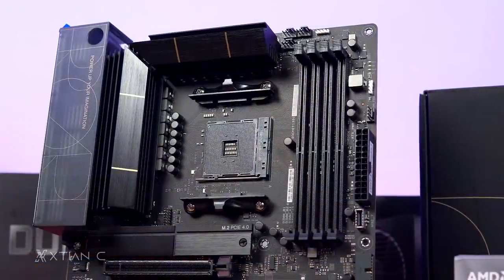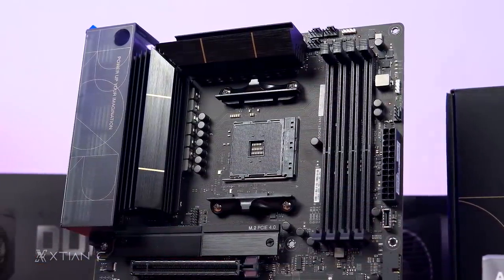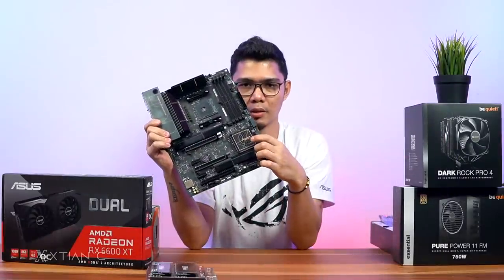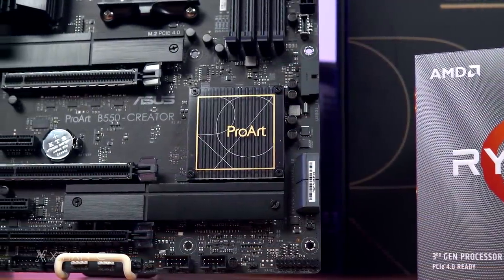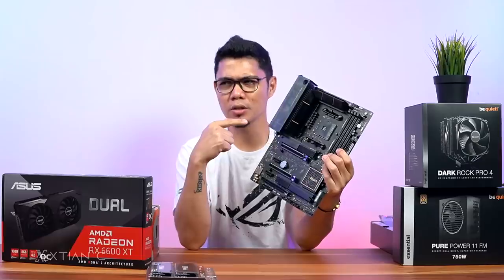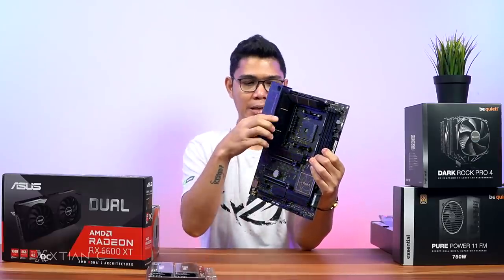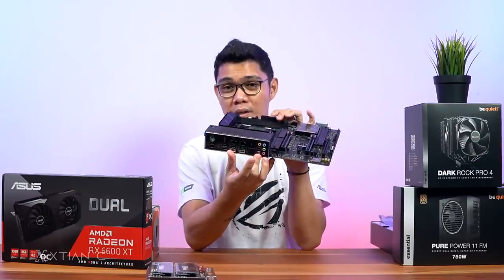'Power up your imagination' — that's the slogan of the ProArt series. You have the chipset here and M.2 PCIe 4.0 support. Price is around 12,000 pesos. This is designed for creators.